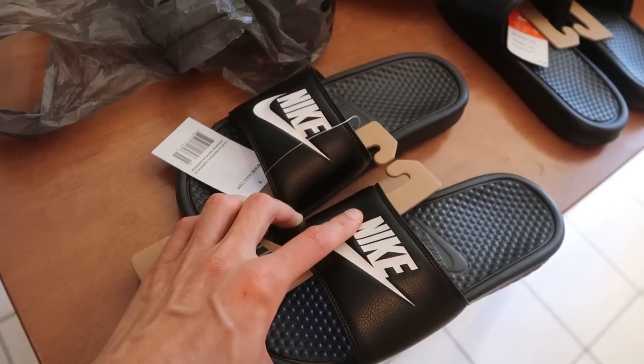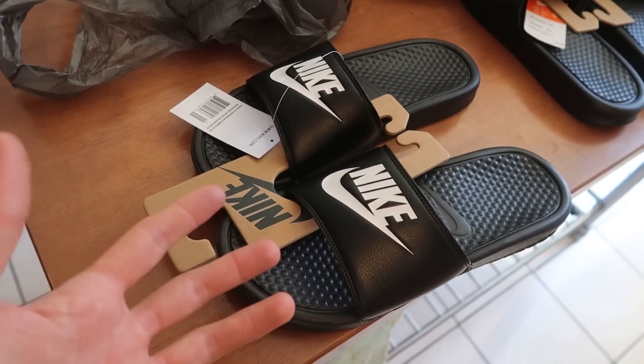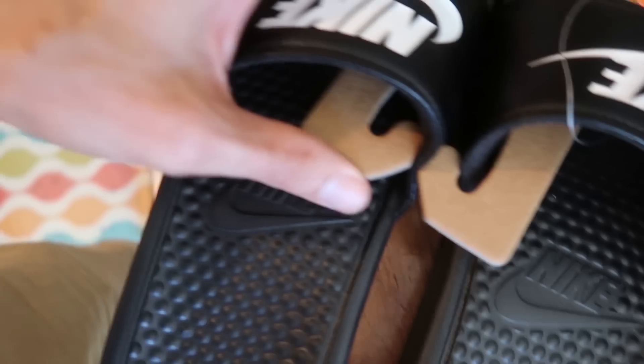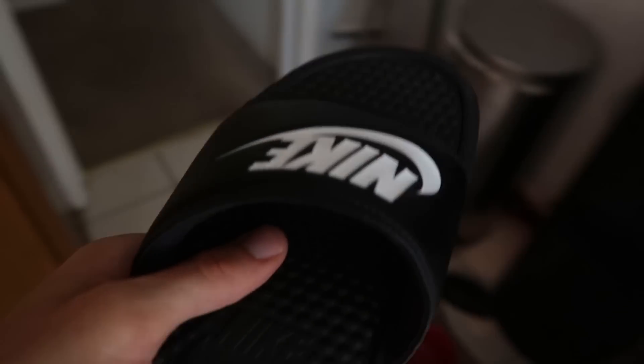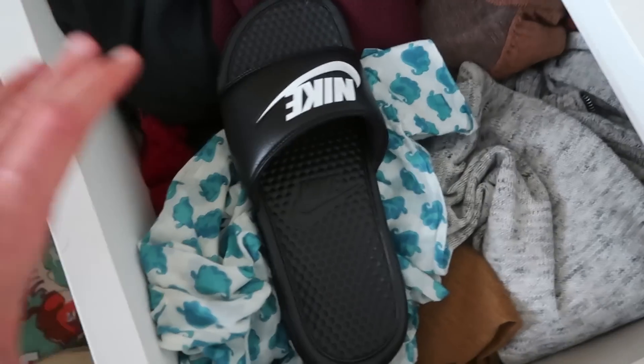So here's how I'm thinking we should do this test. I'm gonna take one shoe and put it in the back of my car in the sun and we're gonna see if we can actually shrink it down, just like the tweet. The left side is going to stay inside — not a chew toy — so we're gonna put this one out of reach of the sun. This is our control slide.